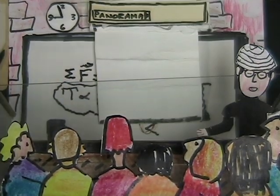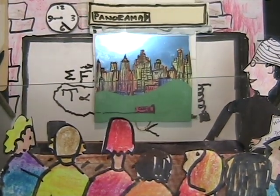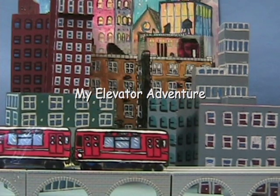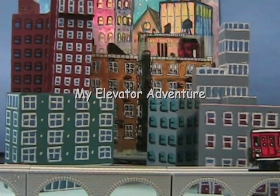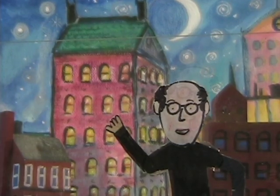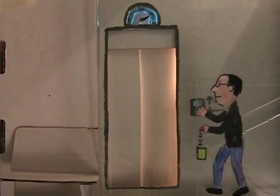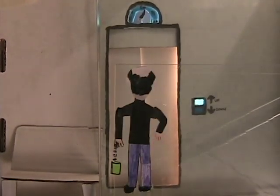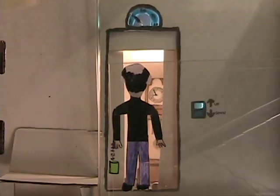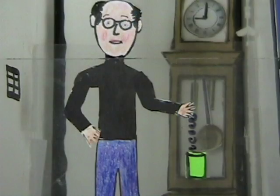And now a movie about the physics of riding an elevator. I rode the train to the big city. The elevator's in that building. I made arrangements to have a grandfather clock placed in the elevator, and as you can see, I brought along my trusty mass on a spring. There's the clock. Okay, here we go.